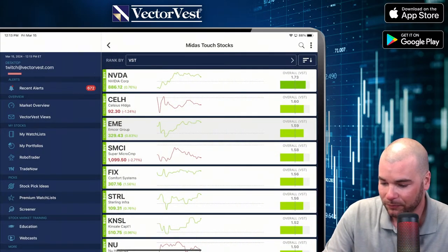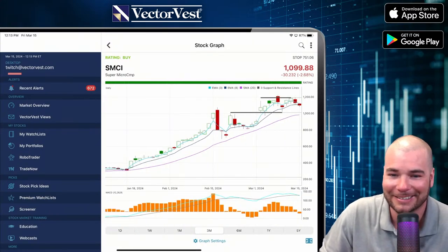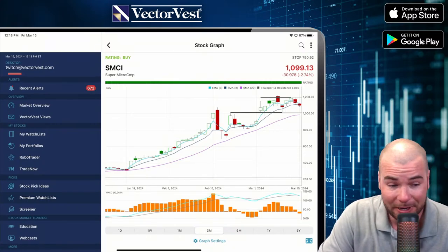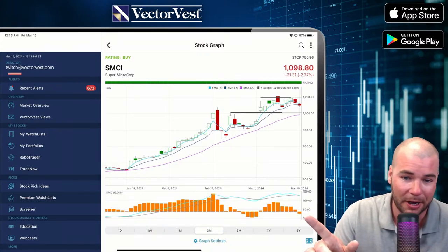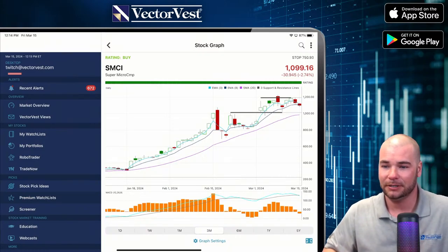Now, SMCI — what's it doing? It's been all over the place lately. The histogram bars are showing weakness in the trend. The 3 is converging to the 8. If you're thinking about buying SMCI, I'd like to buy on momentum if it can break that resistance line at the top. However, we do have a support line right at just above $1,000. If it dips back down and finds support around $1,000, that might not be a bad entry point — put a tight stop right below that support.